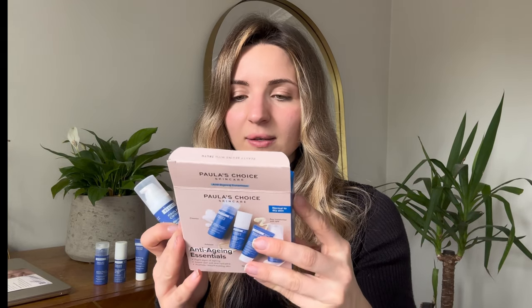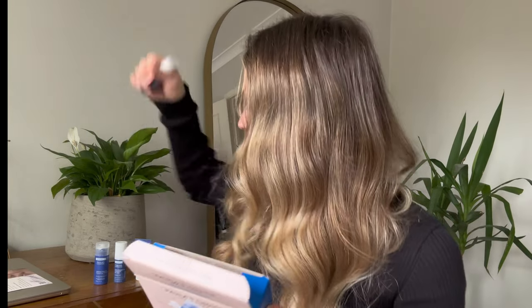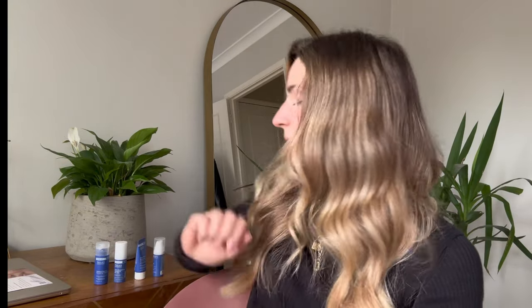The directions say 'use once or twice daily, apply a small amount to face and neck; for daytime always follow with sunscreen.' You can use it in the daytime, but I guess because it has a higher level of retinol it would expose your skin more to the sun, so I'm going to apply this at night and use the SPF moisturizer during the day.